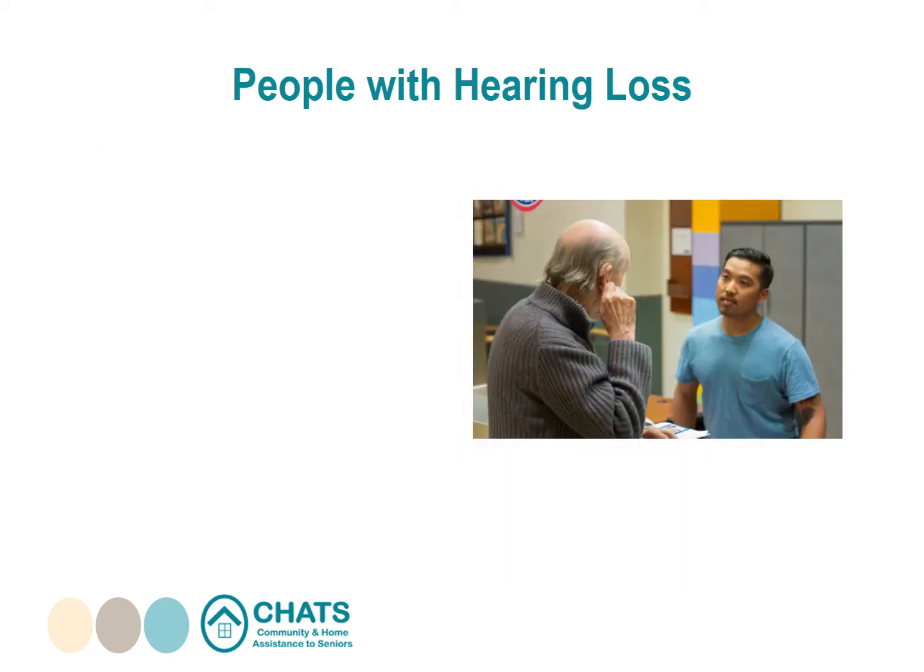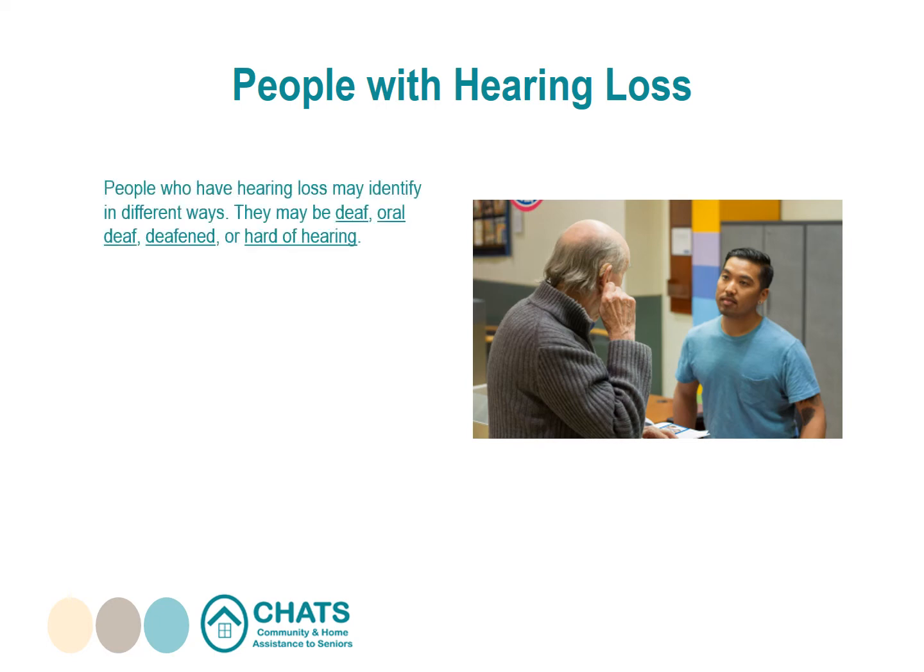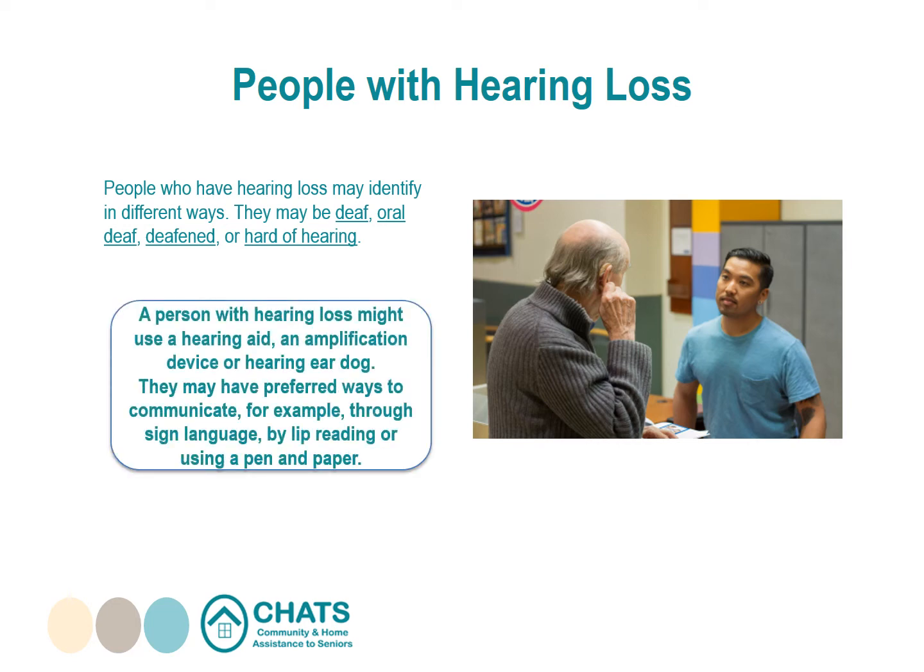People who have hearing loss may identify in different ways — they may be deaf, oral deaf, deafened, or hard of hearing. These terms describe different levels of hearing or the way a person's hearing was diminished or lost. A person with hearing loss might use a hearing aid, an amplification device, or a hearing ear dog. They may have preferred ways to communicate, for example through sign language, by lip reading, or using a pen and paper.